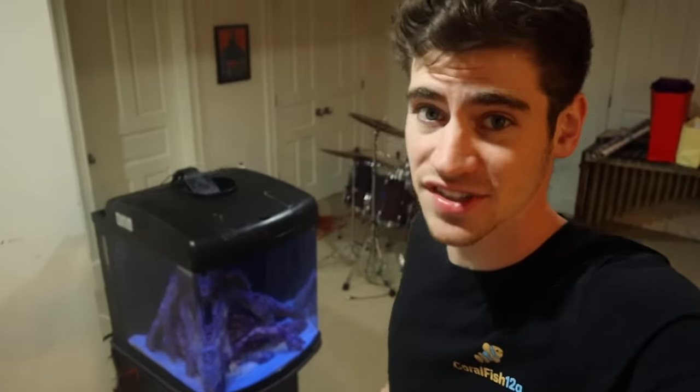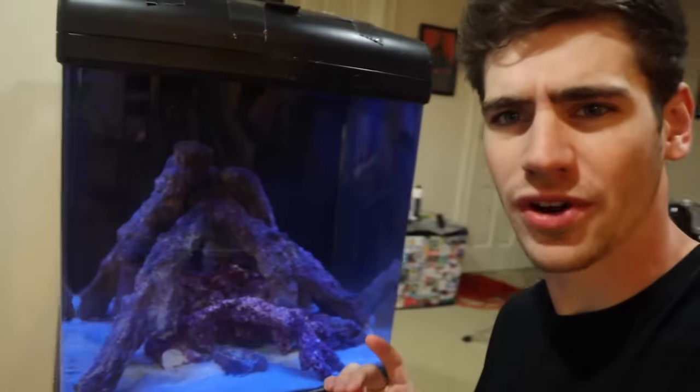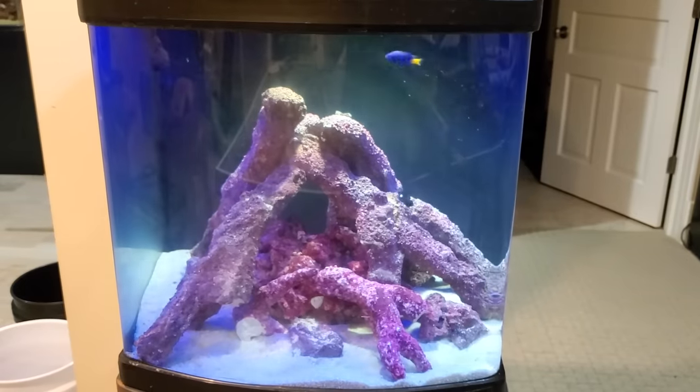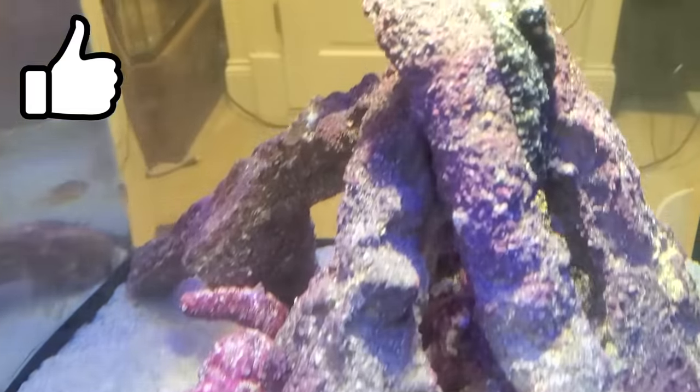Hi guys, so today I'm gonna be doing an update on my octopus. I am keeping a pet octopus here in my home aquarium. Now you guys might be wondering where is he? I want you guys to keep an eye out for the octopus, and once you spot him, if you see him, give this video a like and let us all know that you guys see him.